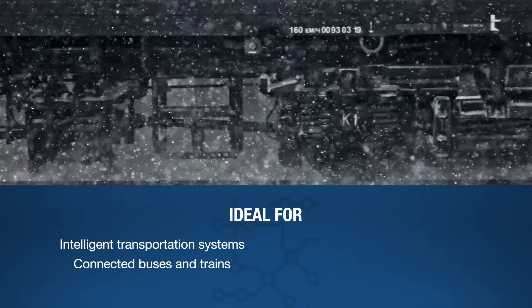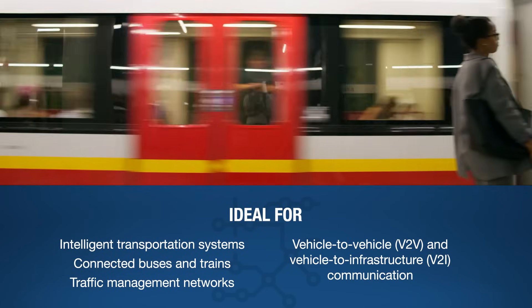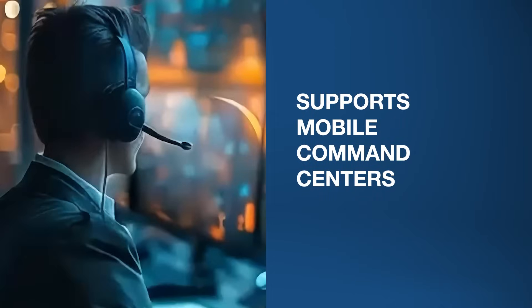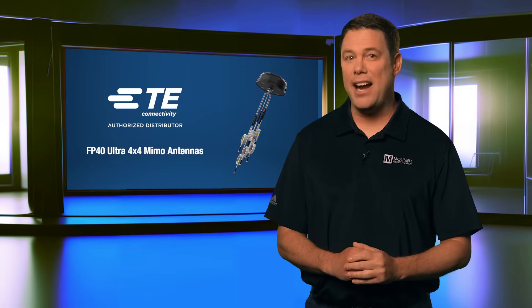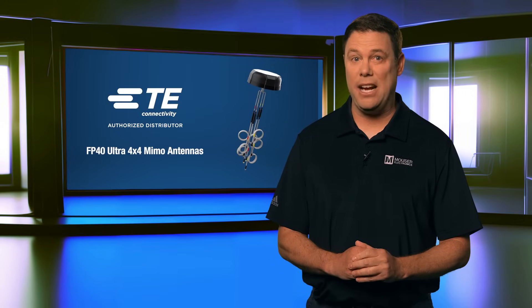Built to endure harsh elements, these antennas are ideal for intelligent transportation systems, including connected buses, trains, and traffic management networks. They also support emergency response vehicles and mobile command centers that rely on uninterrupted, high-speed data for real-time decision making. The robust design and multi-network capability make them essential for public safety infrastructure.